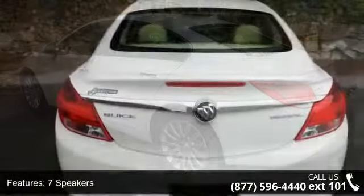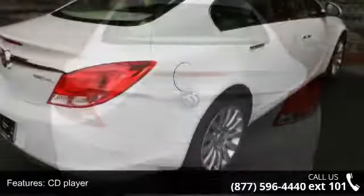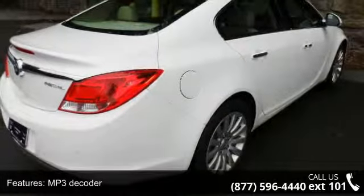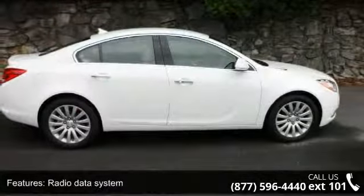If you are looking for a solid pre-owned car, this might be the one. This vehicle shows low mileage and is a smooth ride. A test drive is waiting for you. Call now to schedule an appointment at our dealership.